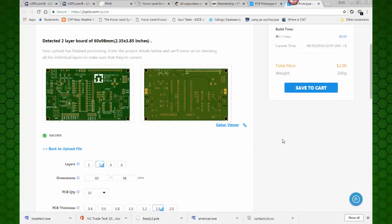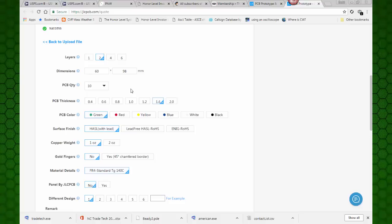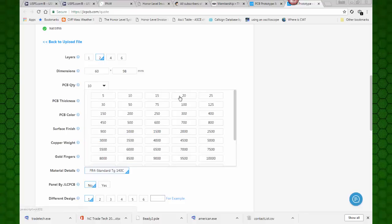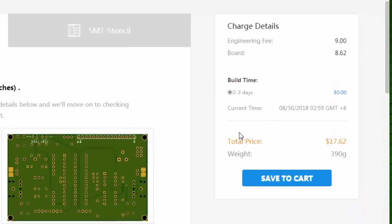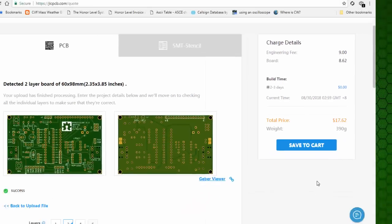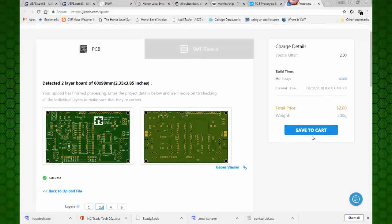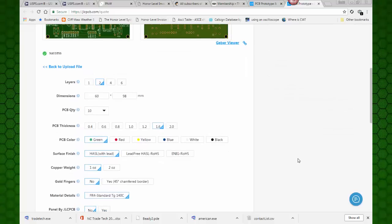I normally order more than 10 boards - I order them like 20 or 30 at a time. What if I change the number? Quantity - let's go with 20 of them. They've added an engineering fee and now they're charging $8.62. That's probably their regular fee for the boards. And still, for 20 boards that would be $17.62 - that's really a good price. But I'm going to stick with the 10. I want to see these boards and make sure they are the quality that I'm used to. So we'll stick with 10 and make them green.